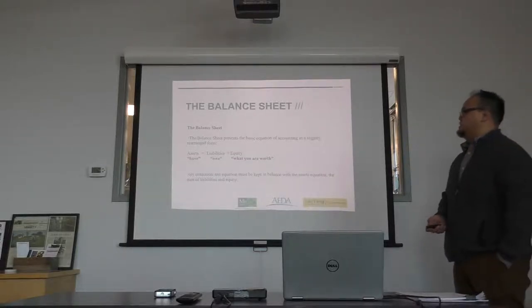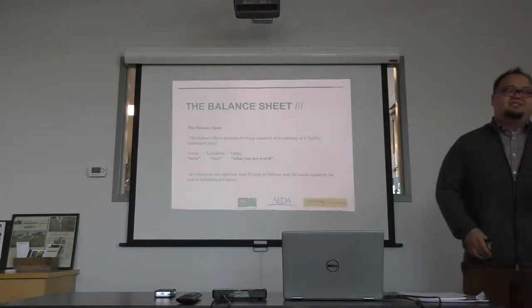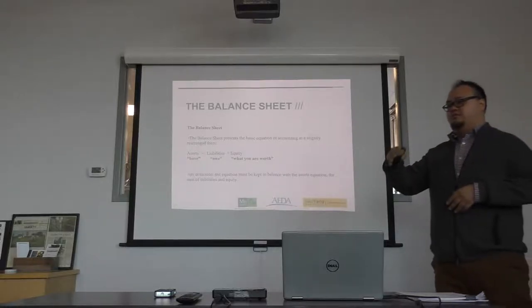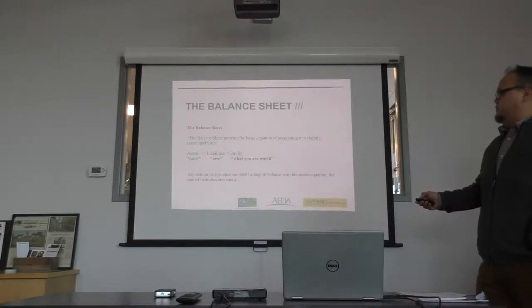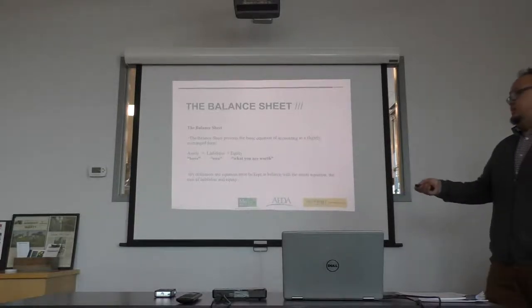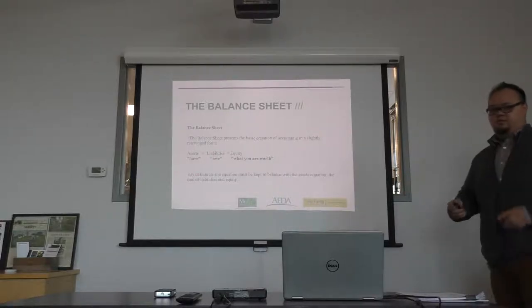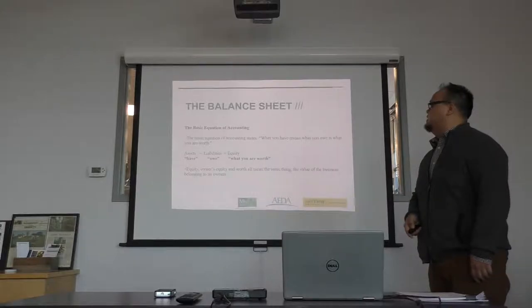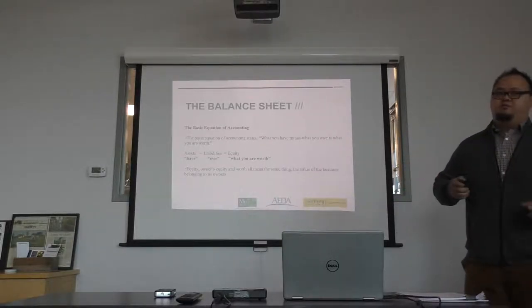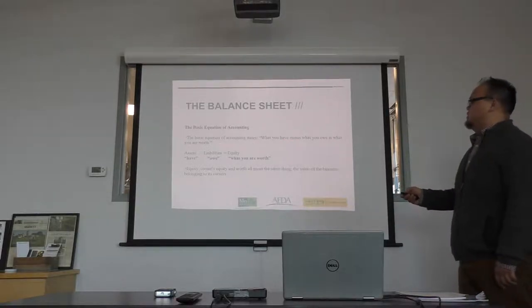There's an equation we use for a balance sheet. By definition, you have to keep things balanced — everything should flow from your assets down to your liabilities. The equation is: Assets = Liabilities + Equity. Everything you own equals how much you owe plus what you're worth. Basically, what you owe plus what you're worth equals your assets. This is the equation to figure out how much your business is worth, or your equity. What you have minus what you owe is what you're worth.